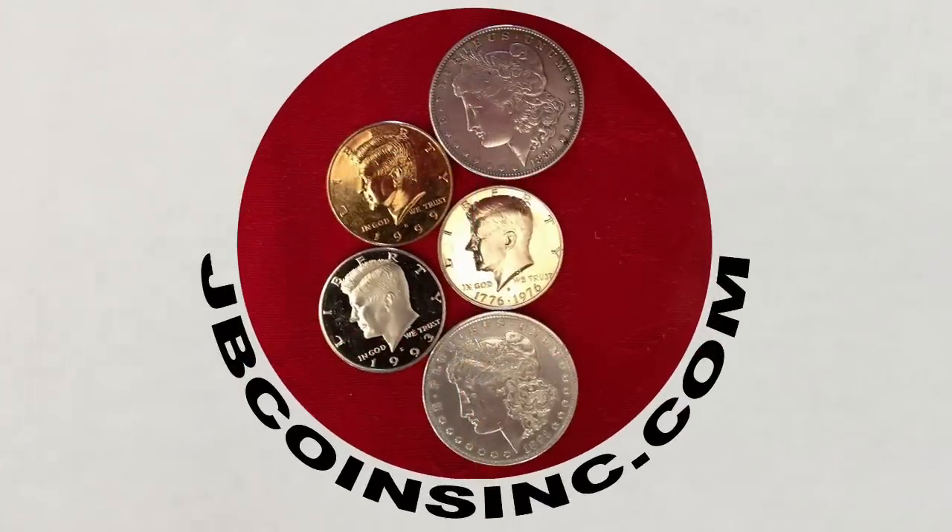Hey YouTubers, this is J&B and welcome to our JB Coins family. We're all about coins and currency and are here to help you either start your new collection, expand an existing one, or find that one valuable coin that could change your life.